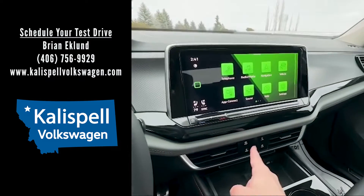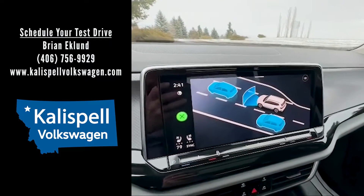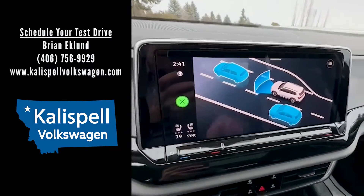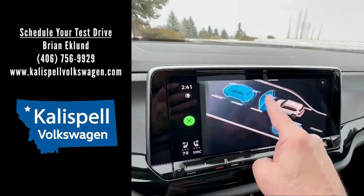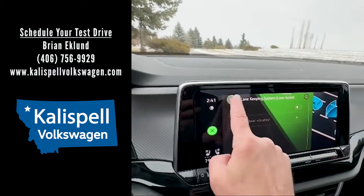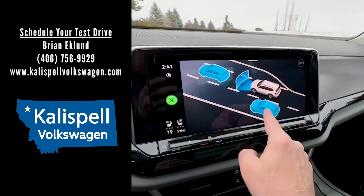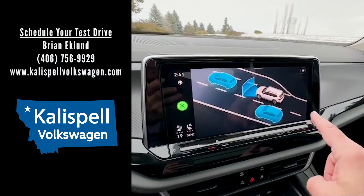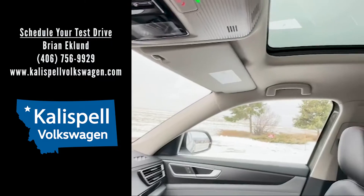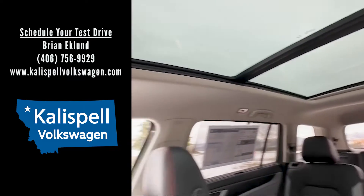Also standard in the SE with Tech Peak Edition, you'll find all of the driver assistance systems in the IQ Drive suite: adaptive cruise control, front assist, lane keep assist — and the combination of both is adaptive cruise control with lane keep assist — blind spot monitor, rear cross traffic alert, as well as emergency assist. Things are looking up in the SE with Tech Peak Edition Atlas with the standard panoramic moonroof.